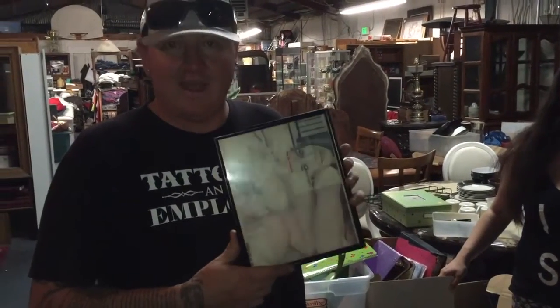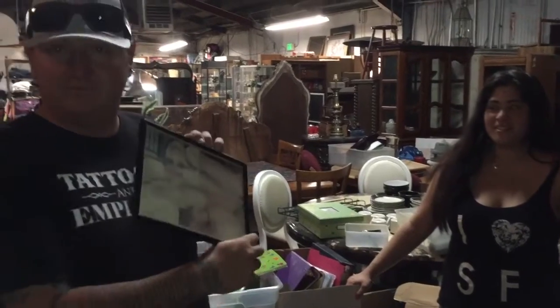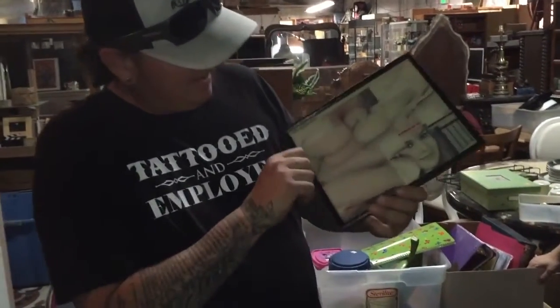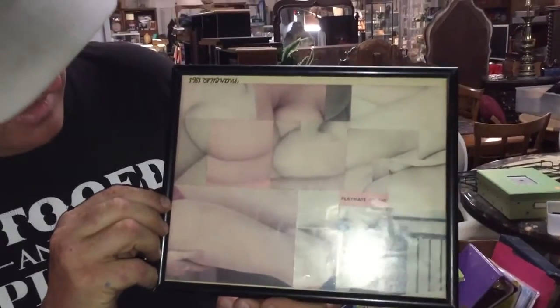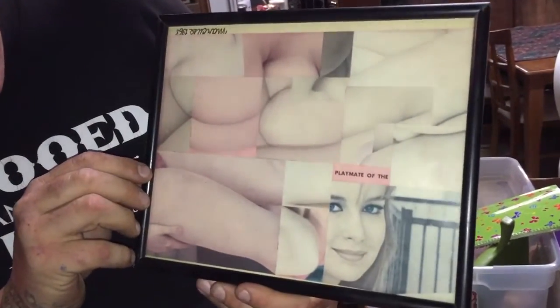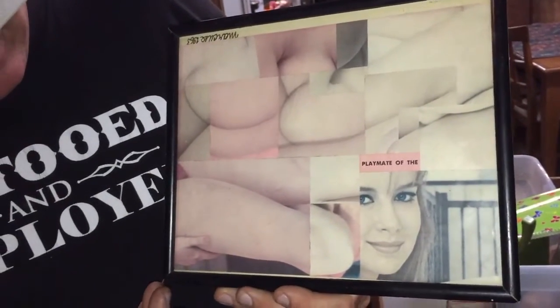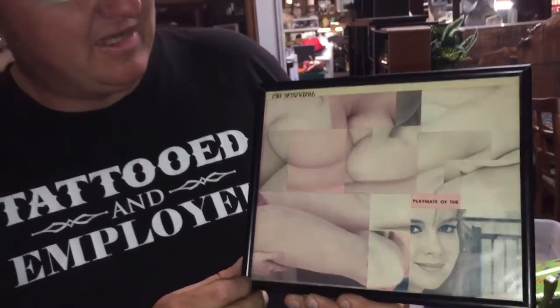Here we are today at this wonderful thrift store — Recycled Treasures in Tracy. And I have for you today a collage of knees and elbows and partial breasts — oh, like butt cheeks. We got butt cheeks, face cheeks, elbows, kneecap, just rounded body parts. Somebody definitely had a fetish for just the parts of women — lovely lady parts, not the whole woman.